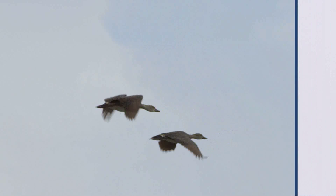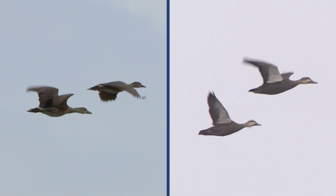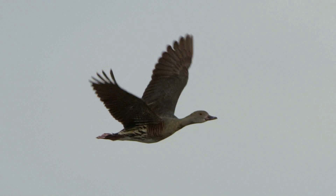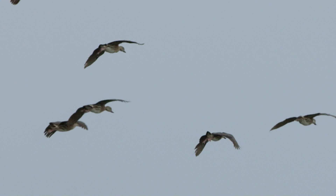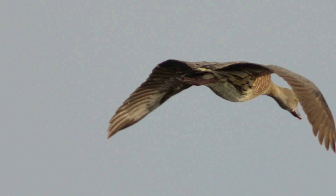They are about the size of Pacific Black Ducks, but more slender looking, with a white belly and undertail feathers. Unlike Pacific Black Duck, they have no white underwing. The pale plumes are noticeable even in flight, although they are folded back against the thighs.